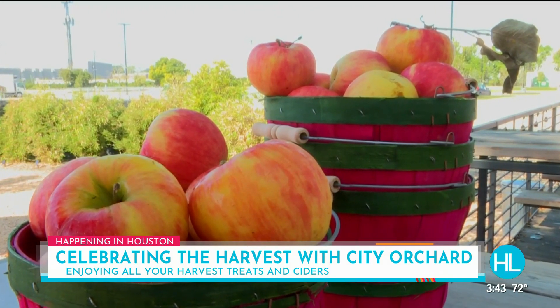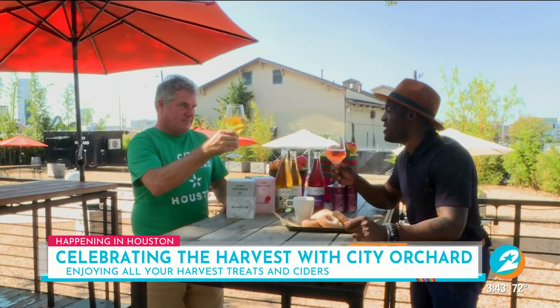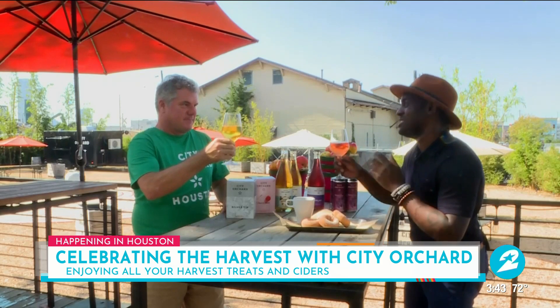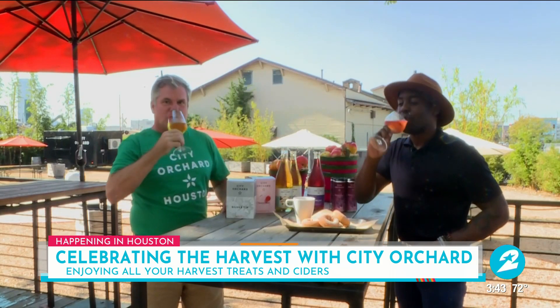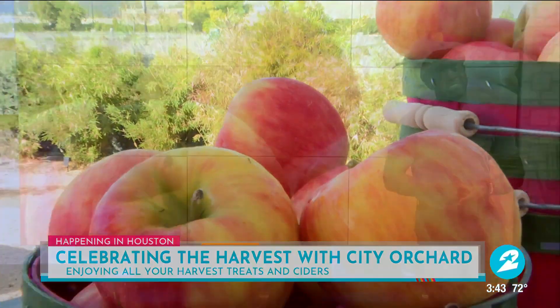So we're happy to have everybody come out. What an incredible time here at City Orchard — I can't wait to come and check out the Harvest Festival this coming weekend. You can bring your entire family to enjoy the Harvest Festival every weekend this month from noon to 10 p.m. For more information on how to make a reservation, just head over to our website, HoustonLife.tv. I have those ciders right there for you so you can just pop open the can and see how that is.